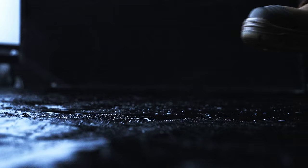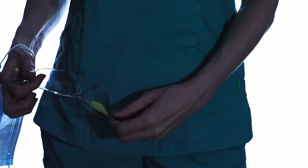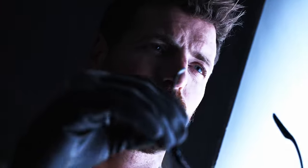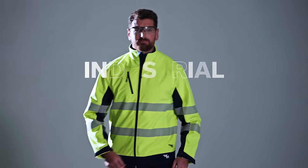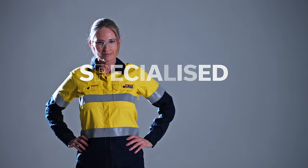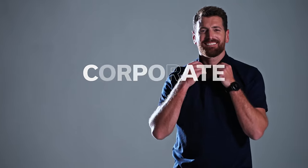When selecting the right uniform for your workforce, there's more than meets the eye. Introducing Blackwoods Uniform Solutions, a comprehensive end-to-end service designed to deliver the very best apparel and footwear solution for your workforce.